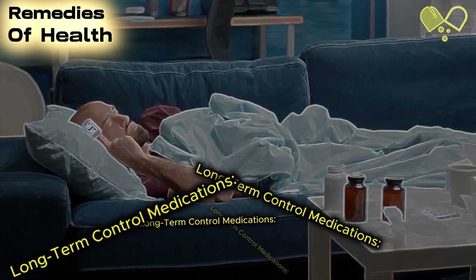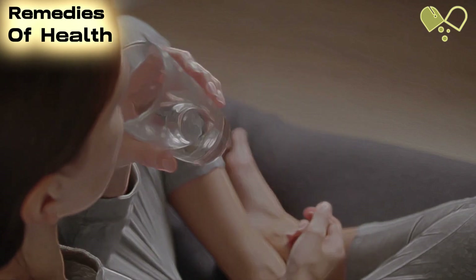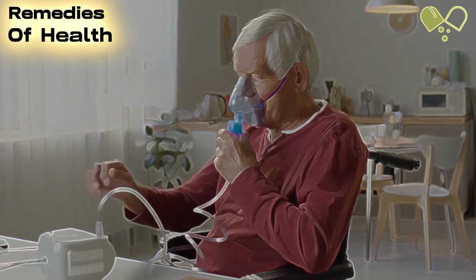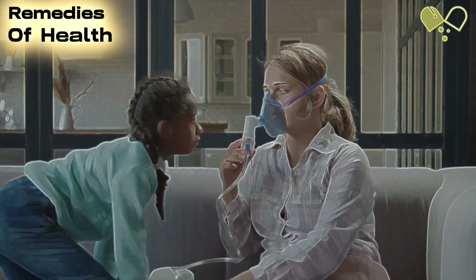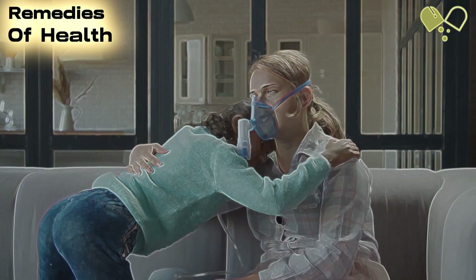Number 3: Long-Term Control Medications. Long-term control medications are used to prevent asthma attacks by reducing inflammation in the airways. We'll explain how these medications work and their importance in managing asthma effectively. Inhaled corticosteroids (ICs) and long-acting beta agonists (LABAs) are the two main types of long-term control medications, which can be used together or separately.